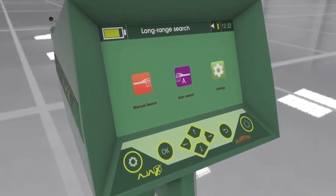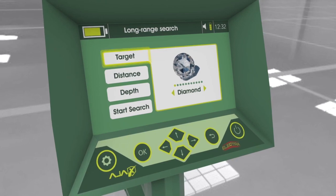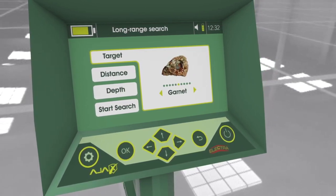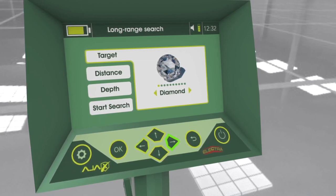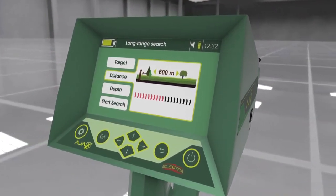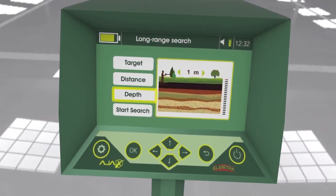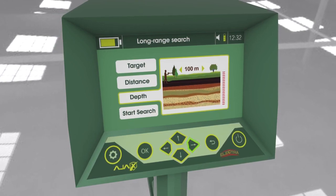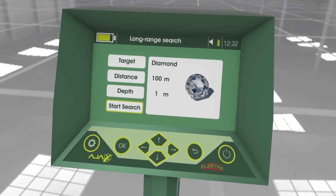Using the manual long-range locator: after selecting the system, the interface shows the search parameters. Target options include: diamond, emerald, meteorite, tourmaline, ruby, garnet, zircon, quartz, topaz, and amethyst — selectable using the left and right arrow keys. Search distance starts from 100 meters up to 2250 meters. Depth starts from 1 meter up to 100 meters, both adjustable with arrow keys. Selecting 'Start Search' displays an overview of the search parameters; press OK to proceed to the search interface.